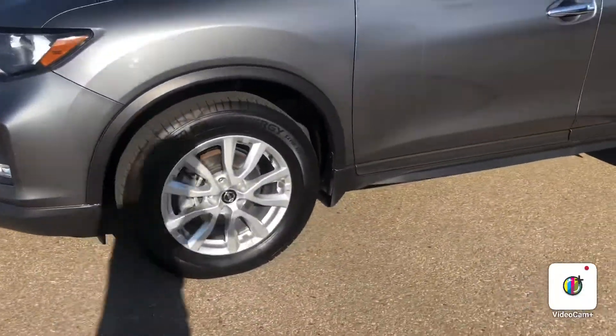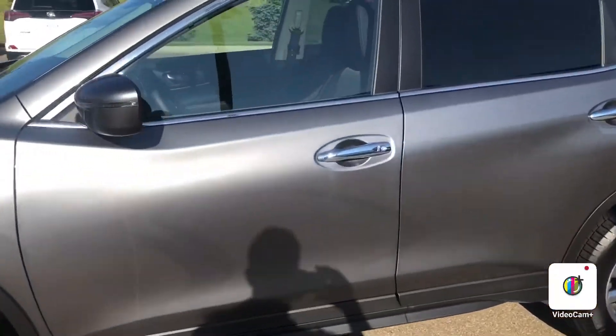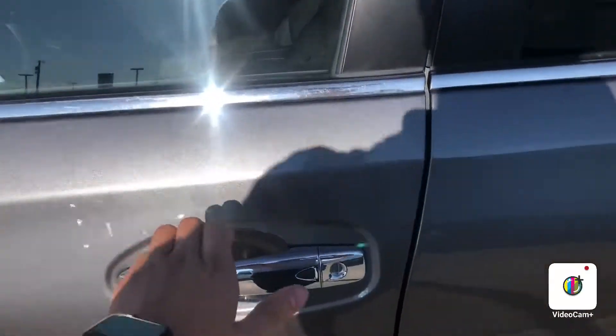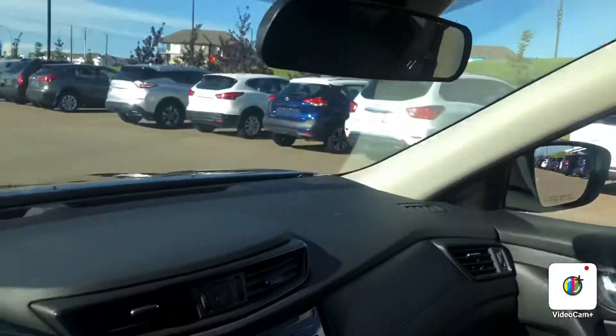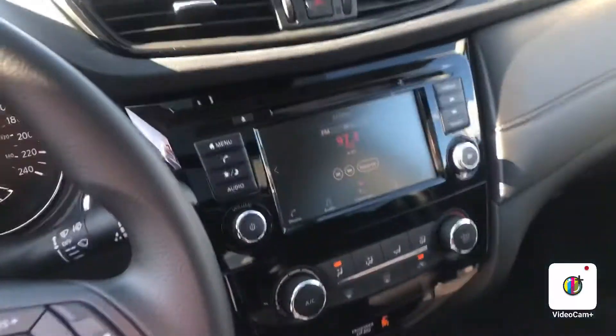Michelin tires, and keyless entry on the door handle here, so it makes for quick and easy entry. You do have your beautiful heated leather seats with your panoramic sunroof up top, and Apple CarPlay and Android Auto on the screen there.